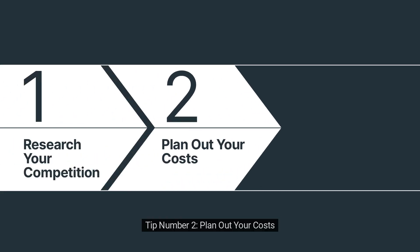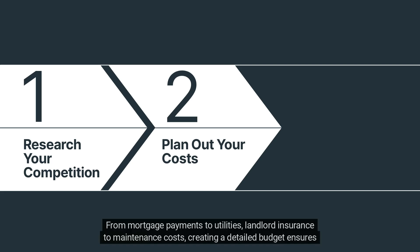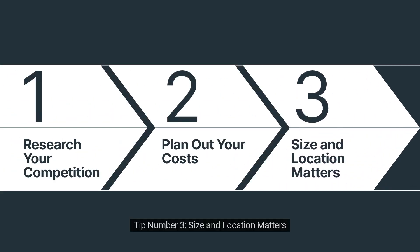Tip number two: plan out your costs. A price that's too low can lead to financial pitfalls. Avoid this by diligently calculating every expense linked to your property — from mortgage payments to utilities, landlord insurance to maintenance costs. Creating a detailed budget ensures profitability in the long run.